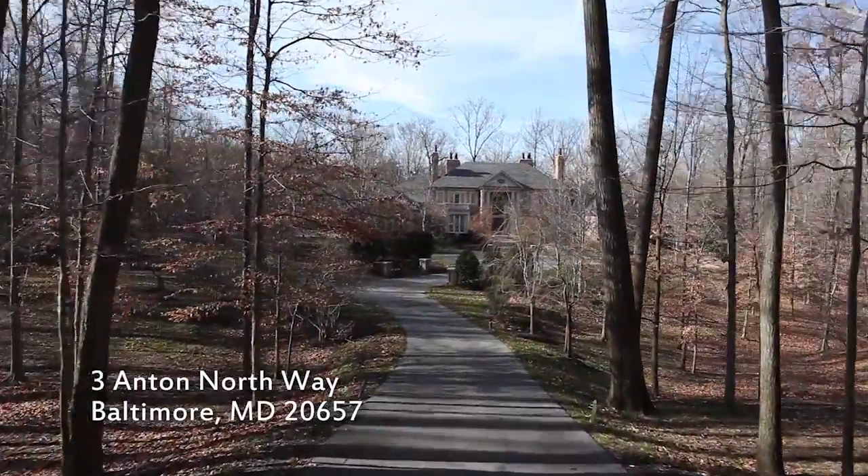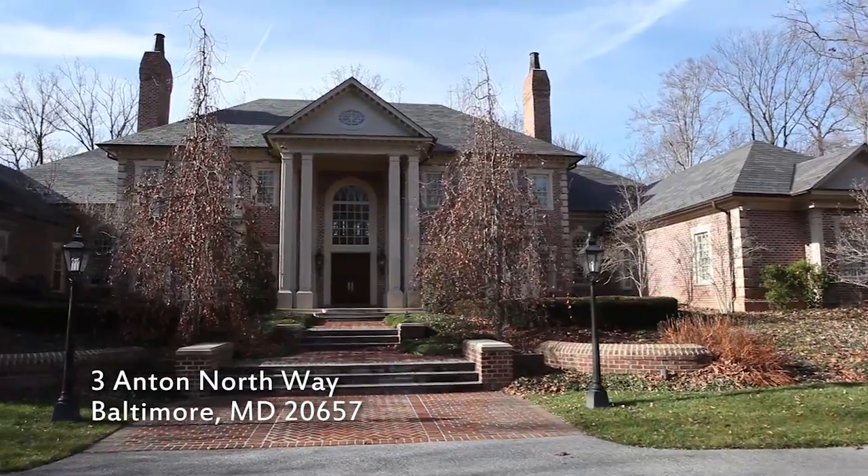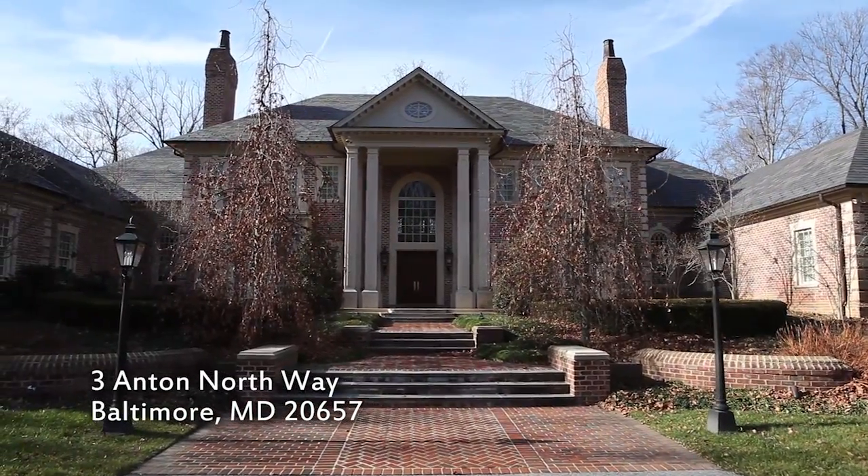This is 3 Anton North Way. It's in the Anton North neighborhood of Park Heights, which is located in Baltimore County, right outside of the city of Baltimore.